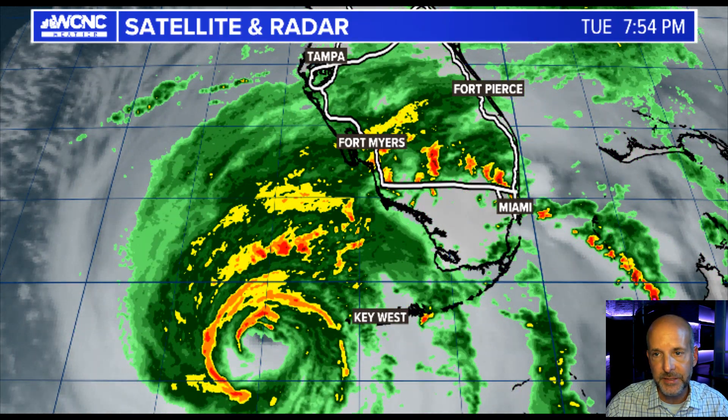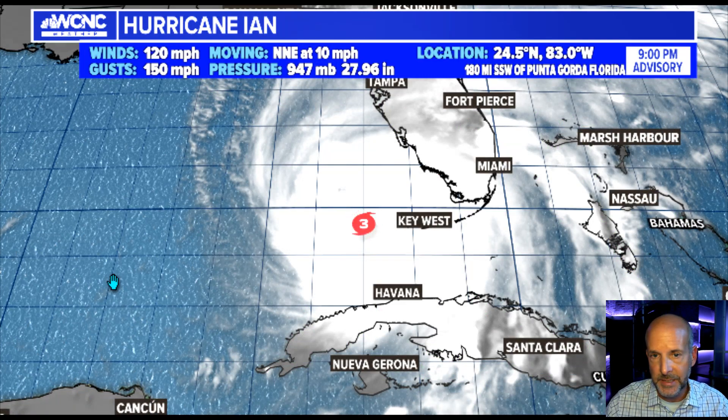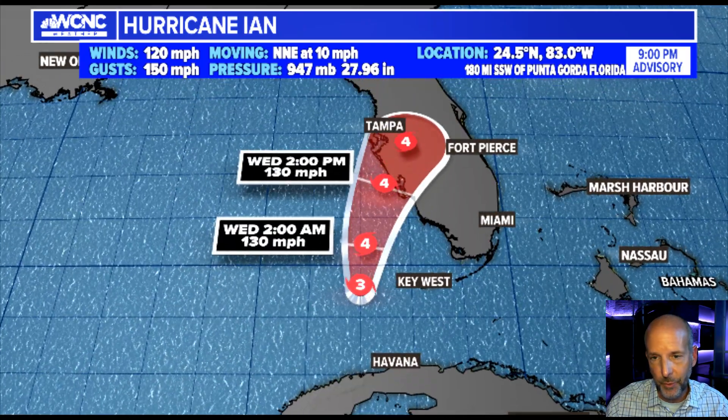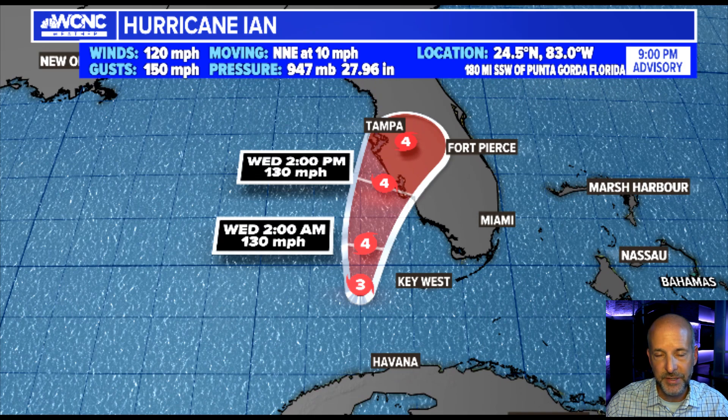So let me show you the latest. This was the 8 p.m. or the 9 p.m. advisory, which is just an update on the position. Pressure continues to fall — 947 millibars, winds are 120, gusts to 150. The track is pretty much right towards the Cape Coral area.